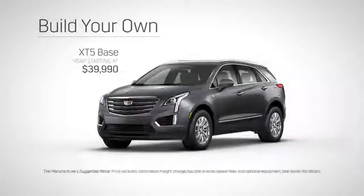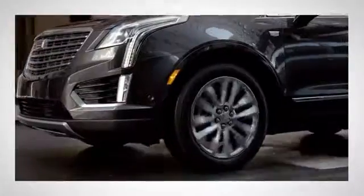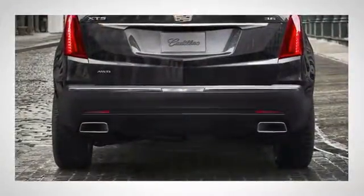Choose from four models starting at $39,990 for the XT5. The top of the line Platinum starts at $63,495. XT5 is sleek in style and scale, but large in ambitions. Its widespread wheels make it remarkably balanced and spacious.